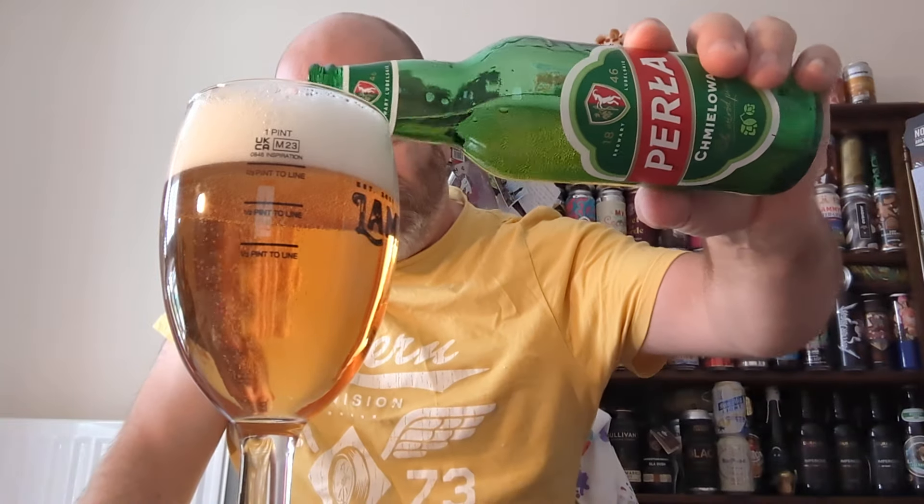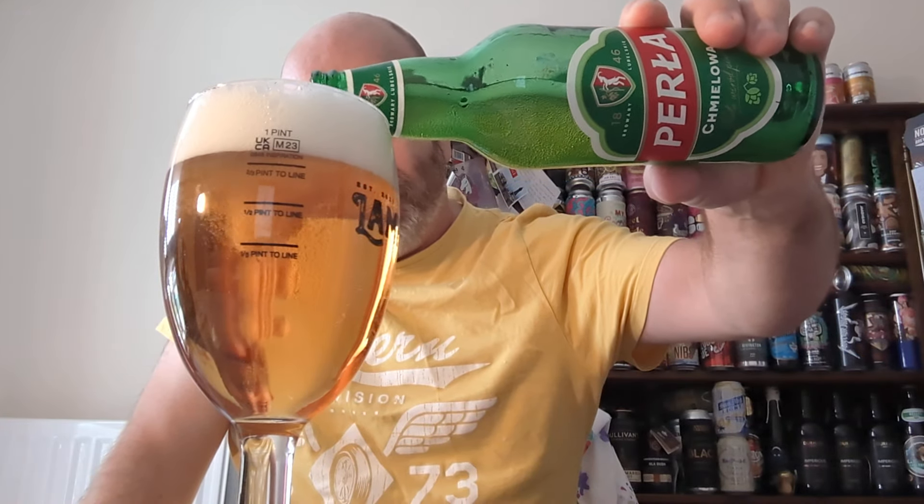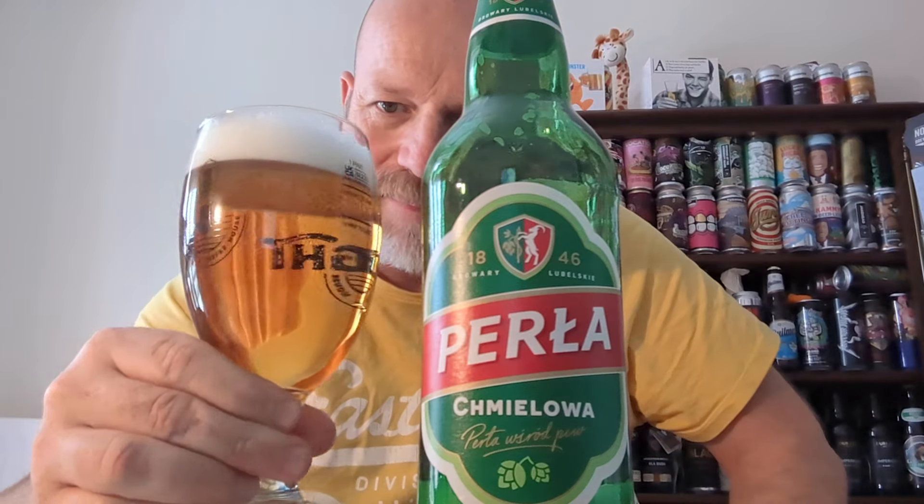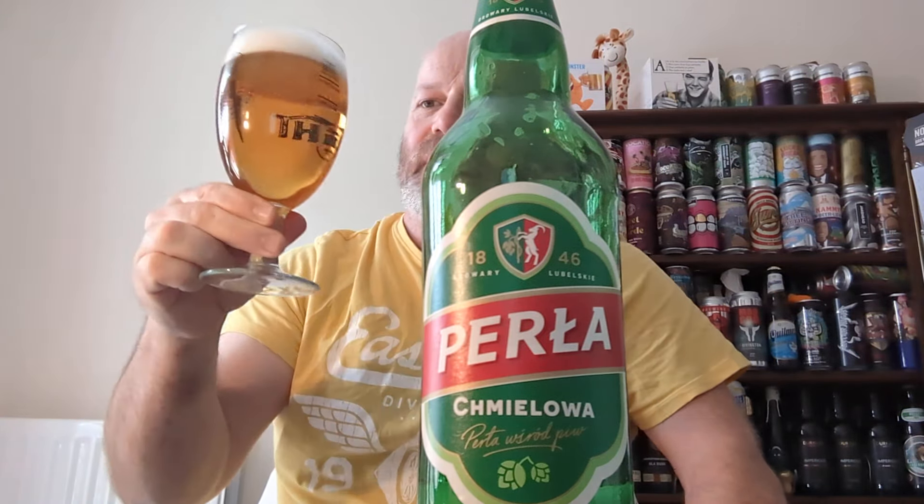It's very floral and it smells really, really nice. Being in a glass, as you can see, very clear gold in colour, nice fluffy head, soft flow of carbonation going up to the top. Still floral. Slight hint of breadiness behind that, but very much floral.